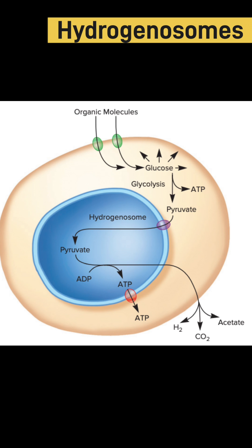In some hydrogenosome-bearing protists, the metabolic products are consumed by symbiotic bacteria living within the protists. This picture shows how pyruvate enters the hydrogenosomes and forms ATP through the production of hydrogen, carbon dioxide, and acetate — making this a very helpful organelle for anaerobic protists.